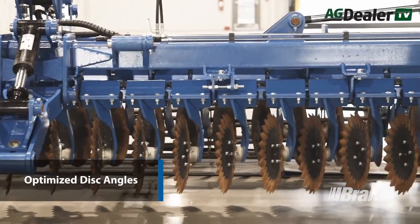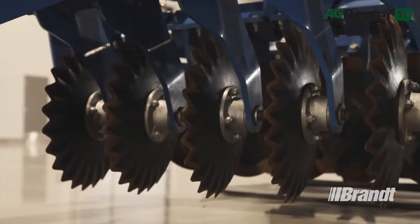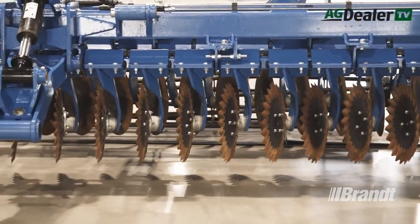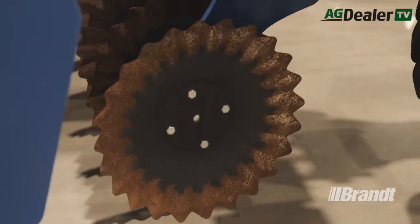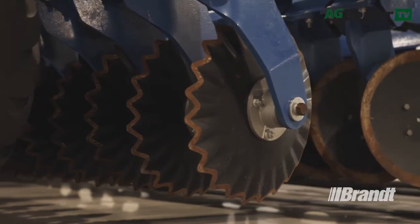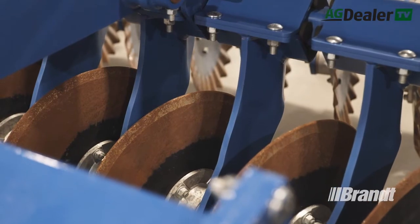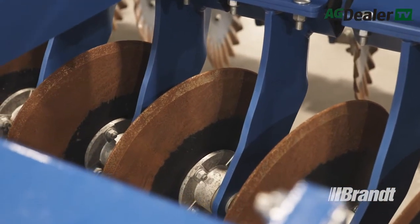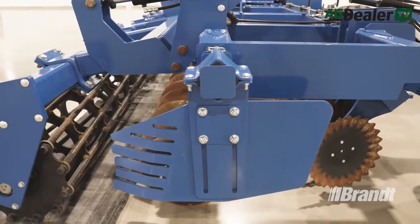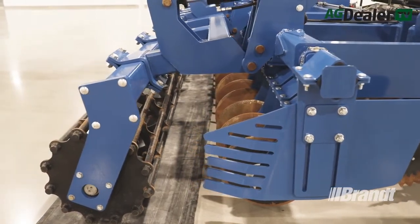Every inch of the Brandt high-speed disk has been crafted for optimal performance, right down to the angle and settings of the disks in each row. The front disks have a 14-degree turn that is set to throw dirt laterally for a better field finish, and a 4-degree lift that is ideally suited for subsurface cleanup, weed killing, and mixing soil and residue. The rear set of disks have a 17-degree turn that is optimized for balanced soil throw while offsetting the pull of the front disks in fractured soil.